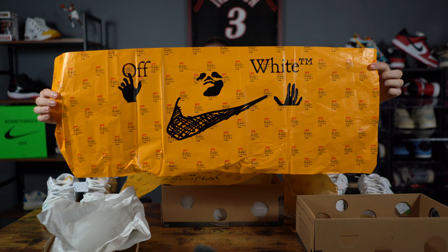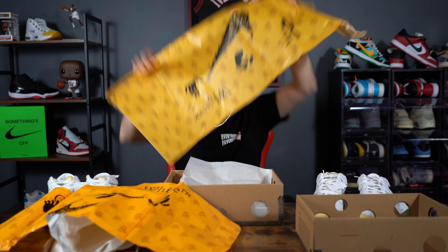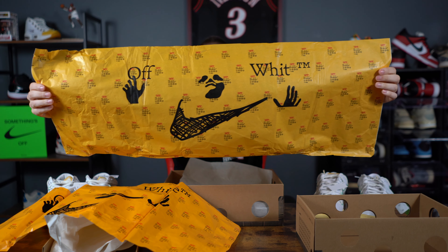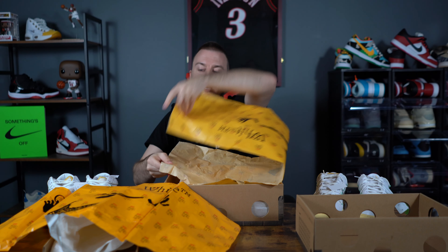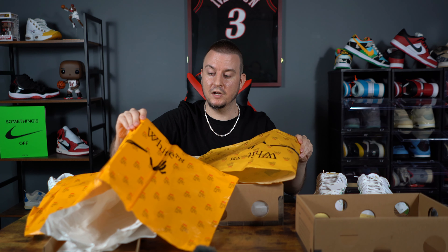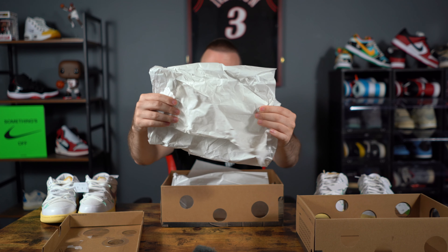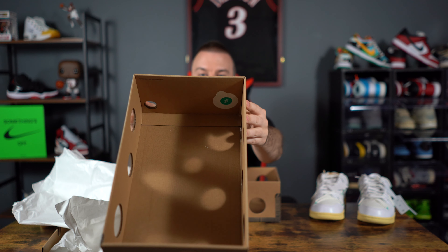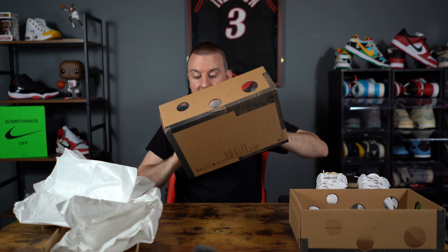This is your authentic Off White tissue paper that comes in the box. The UA tissue paper is a lot longer and a lot lighter — definitely different. The authentic feels like real tissue paper, while the UA version is more like a waxy tissue paper. The color tells everything, so make sure you're paying attention to the tissue paper as well.